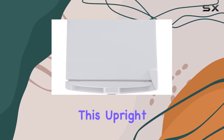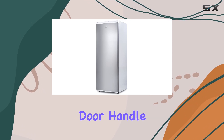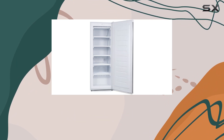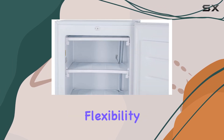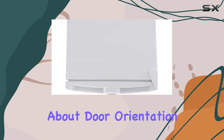One of the standout features of this upright freezer is its space-saving design. With its flat back and recessed door handle, it fits seamlessly into corners and smaller spaces, making it perfect for homes, offices, or even garages. Plus, the reversible door adds extra flexibility, allowing you to place the freezer anywhere without worrying about door orientation.